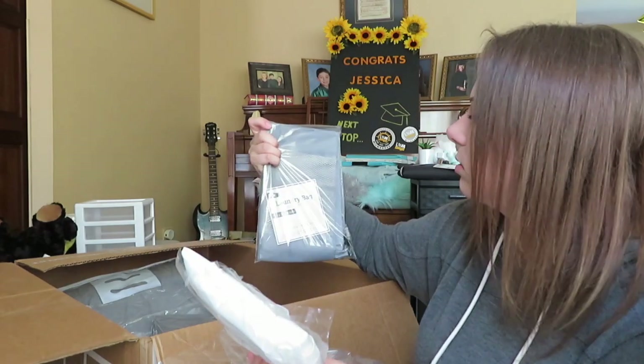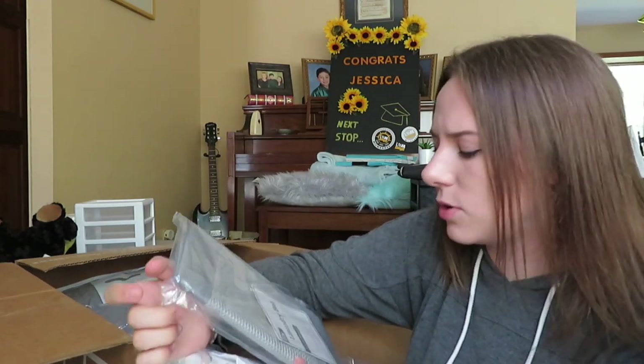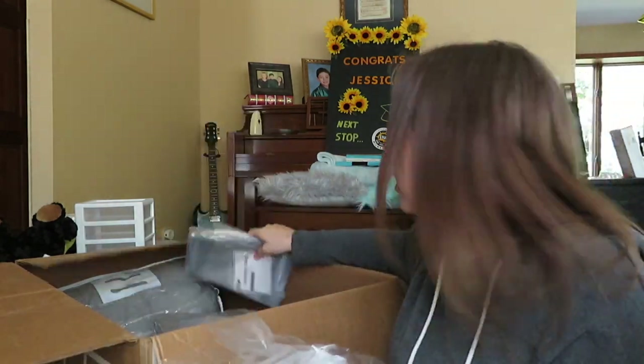What is this? Oh — a bed-size storage pocket. I didn't even know this came with it. And a laundry bag! Oh my gosh, I didn't even know I had a laundry bag. The more you know.